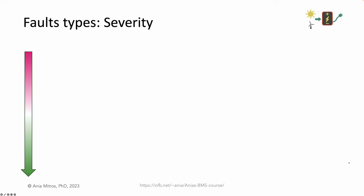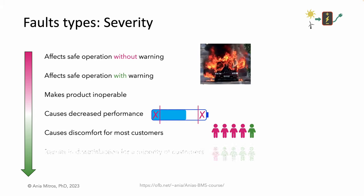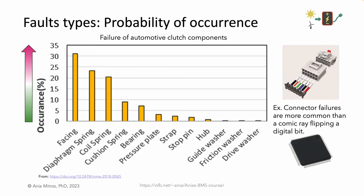Faults also differ in their severity, or how much they affect the end customer. Most severe are faults affecting safety, followed by faults that reduce performance. Faults affecting more customers are more severe than those affecting fewer. Faults with no visible effect are assigned lowest severity. DFMEA assigns numerical values to severities, which we'll discuss later. Faults also differ in their likelihood of occurrence — a Pareto diagram can be made for any system. In our battery world, we might evaluate connector failures versus erroneously flipped digital bits. Perspective on rate of occurrence helps prioritize design effort towards detecting and mitigating more likely failures.